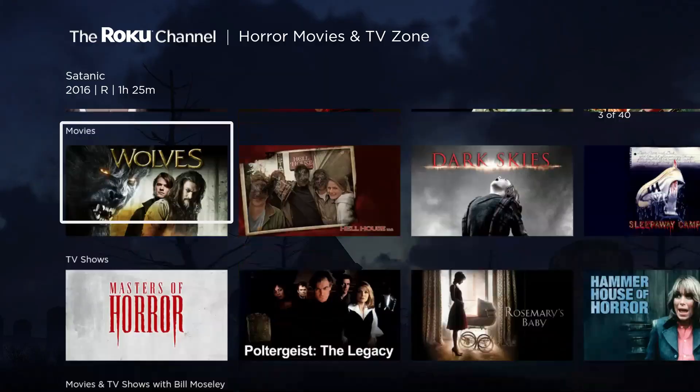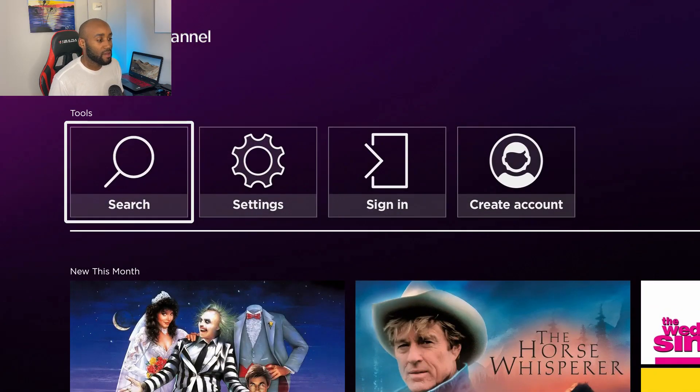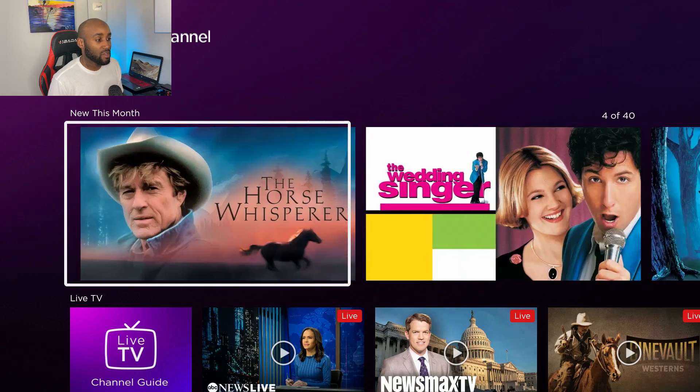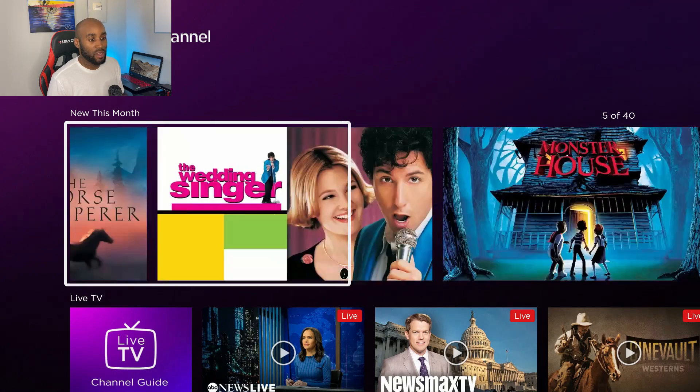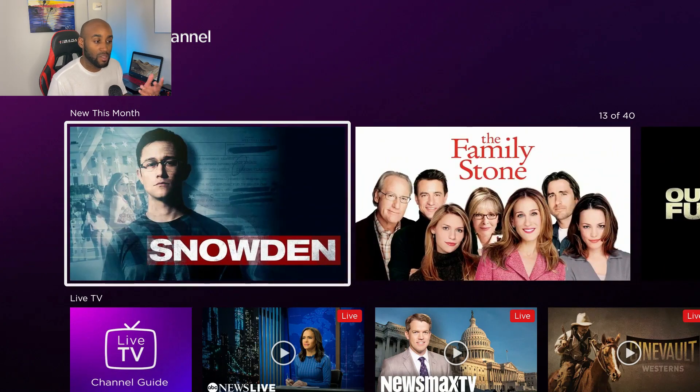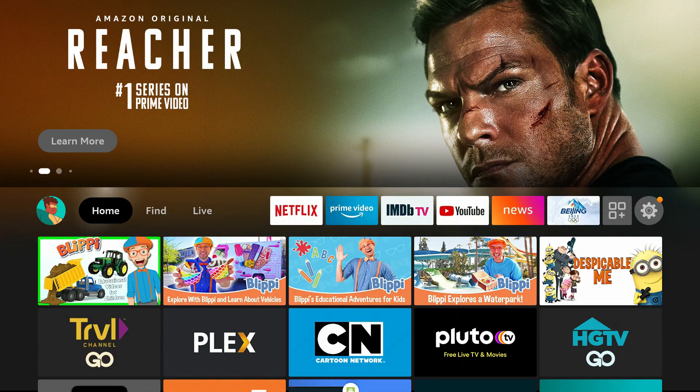Right under the search tab they have a 'New This Month' section where you can check out spotlight items. You've got The Wedding Singer, Beetlejuice — a lot of good movies that are maybe 15 years old but still great to watch to this day.